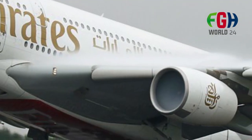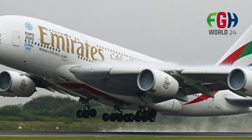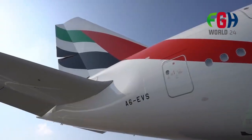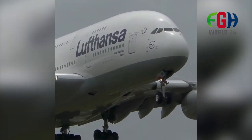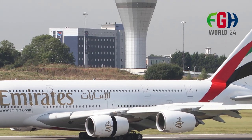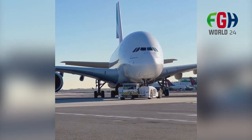Welcome to my channel FGH World 24, and today's amazing video about the world's largest commercial passenger aircraft, the A380. The Airbus A380 is a wide-body, double-deck aircraft and was, until recently, the largest commercial passenger aircraft in the world. It was designed to carry a high number of passengers on long-haul flights, catering to the demand for air travel between major international airports.